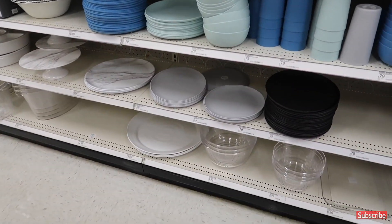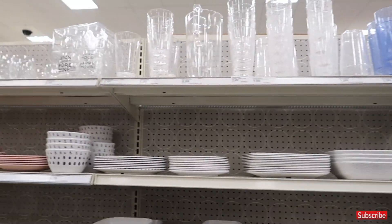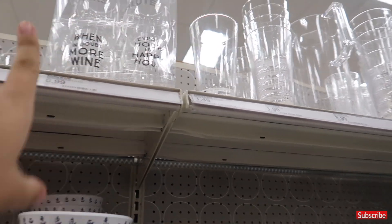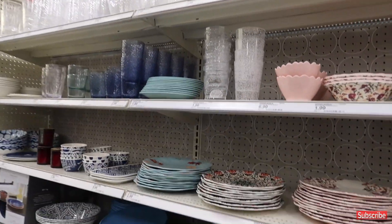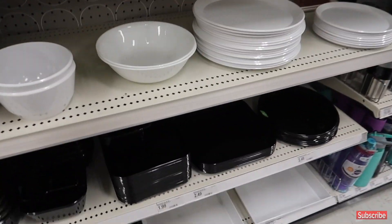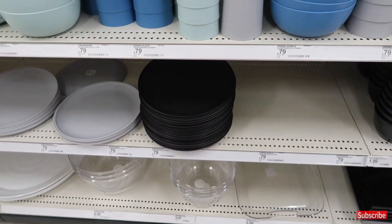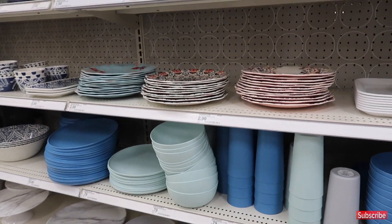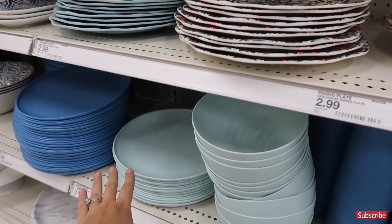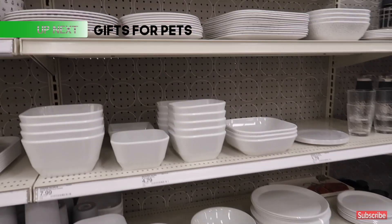Here's a great idea for a newlywed or someone moving out on their own: a $6.99 four-piece drinkware set. These pieces are around $3.79 each. I love the simplicity — you can create a little gift basket with a four or six-piece set at a very attainable price.